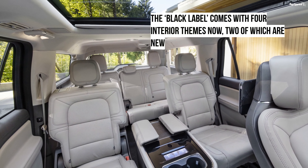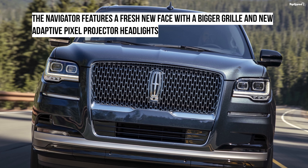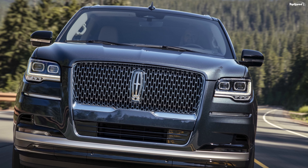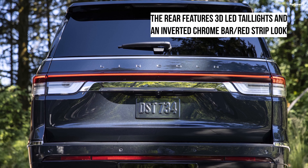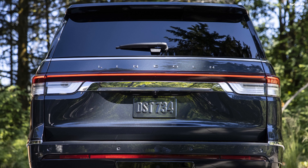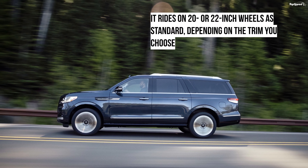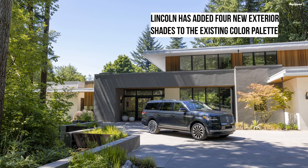On the outside, the 2022 Navigator comes with a new face. It features a much larger grille and new adaptive pixel projector headlights. New three-LED taillights grace the rear, which features an inverted design compared to the older model. Depending on the trim you choose, the Navigator comes with either 20-inch or 22-inch wheels, and a myriad of wheel and tire options are available.